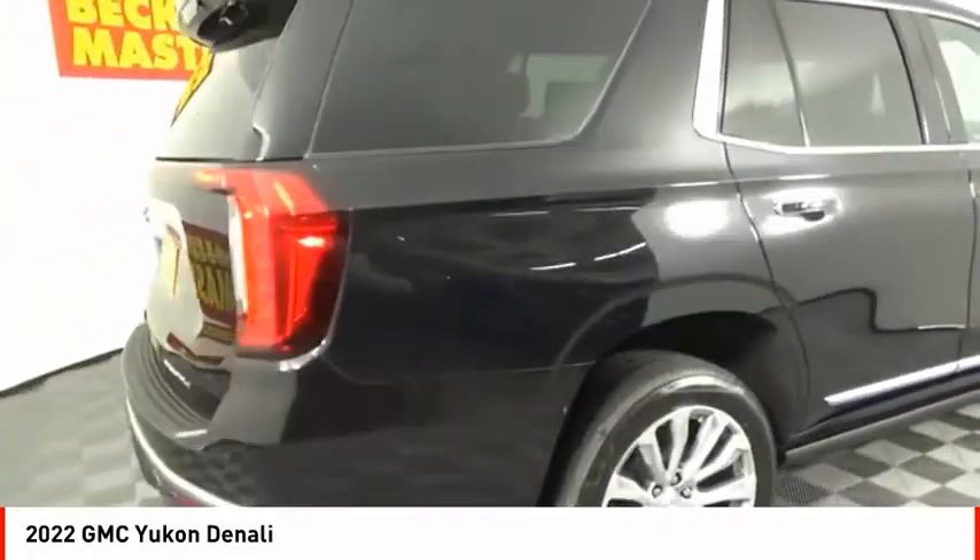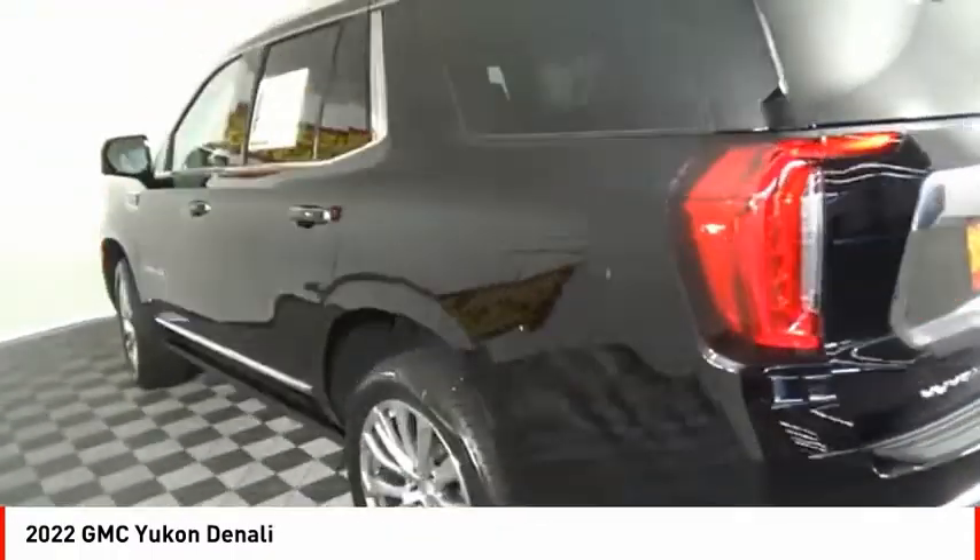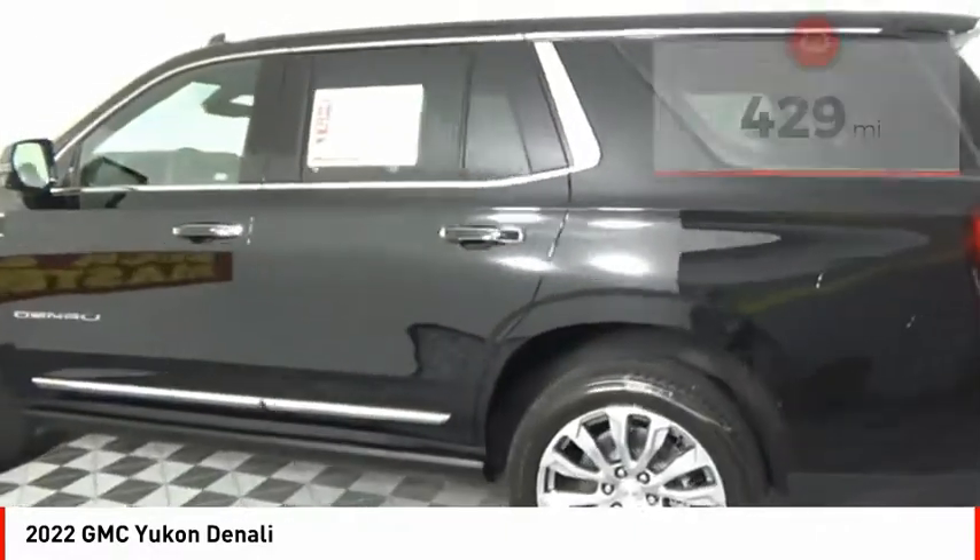Boasting a Vortec 5.3 liter V8 with active fuel management and flex fuel, the Yukon is agile and capable. This vehicle has less than 500 miles.